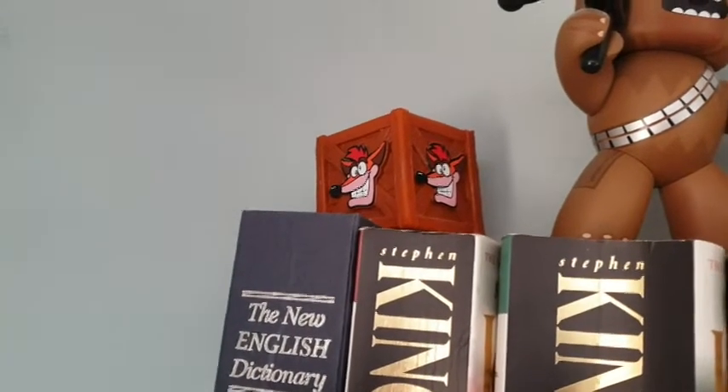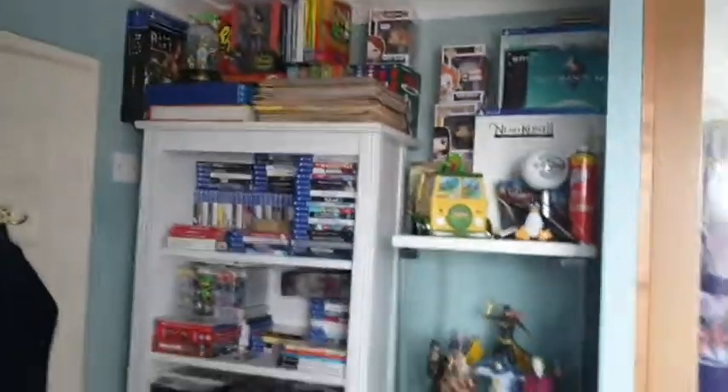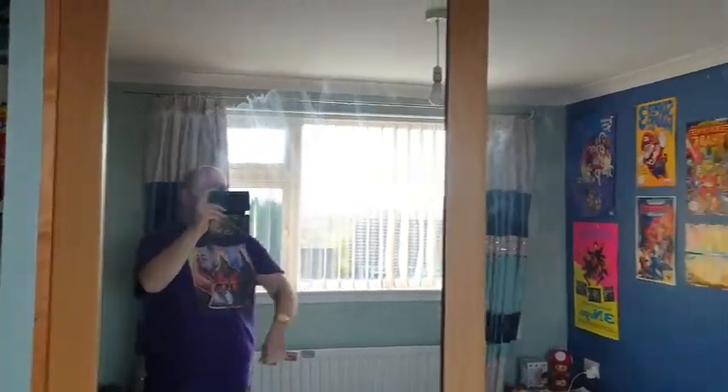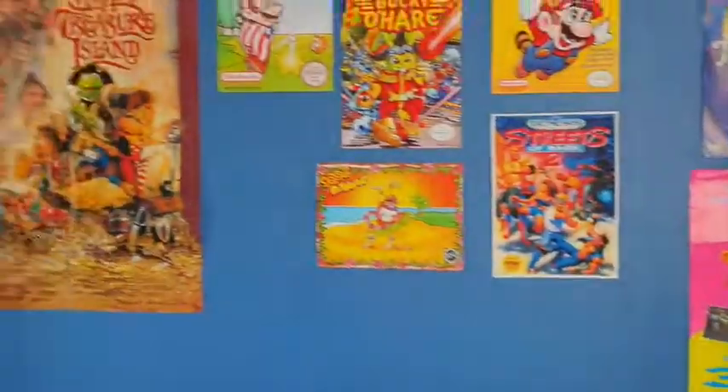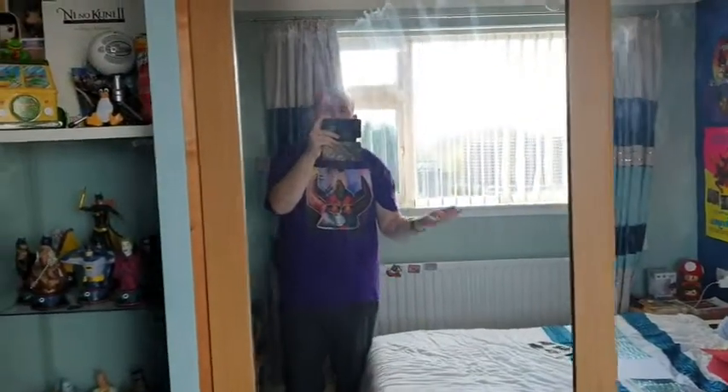So there you go, guys — that is basically the room tour. We've got all that cool stuff, the posters and the things in the corner. Not a great man cave compared to some, but it's my man cave and that's all that matters. Nothing more to be said apart from — see you soon!